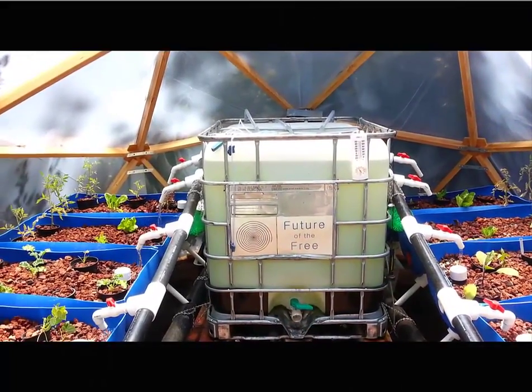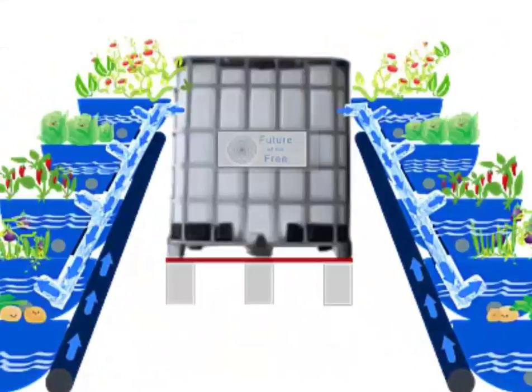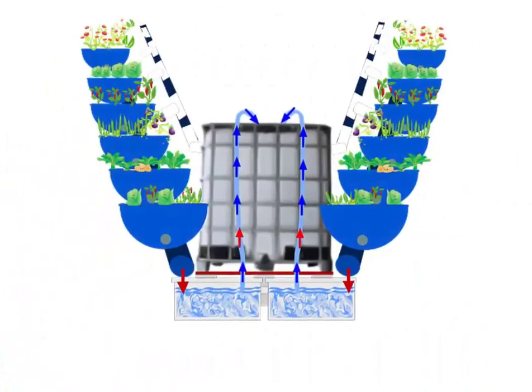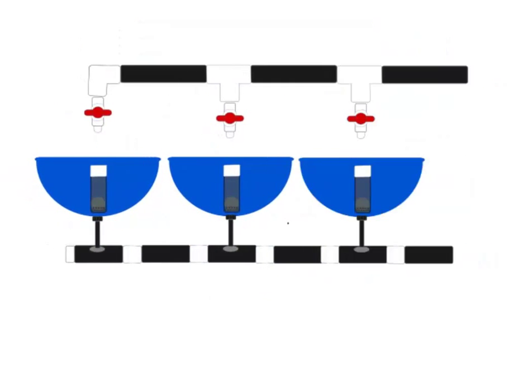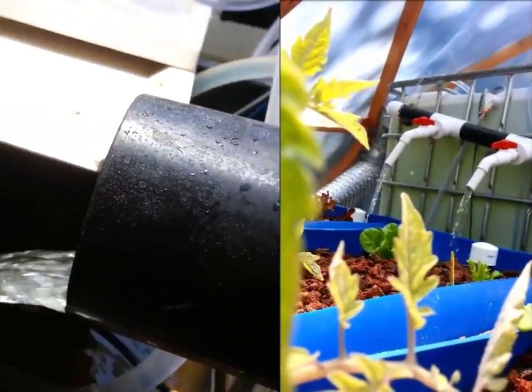The food machine is designed to expand to feed a family, tribe, or the world. Fish poo provides constant organic nutrients, and plants filter the water clean in a self-sustaining cycle. Modular design makes for easy expansion and portability, and the gravity-powered system provides oxygen that roots love.